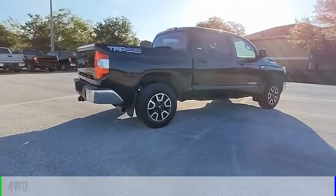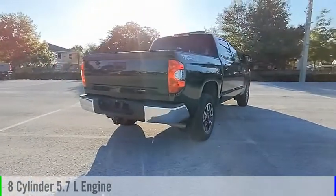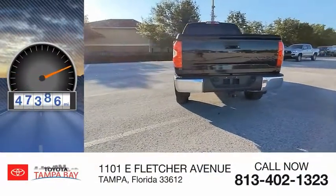This vehicle is powered by a 4-wheel drive, 8-cylinder, 5.7-liter engine and comes with an automatic transmission. This vehicle has less than 50,000 miles.